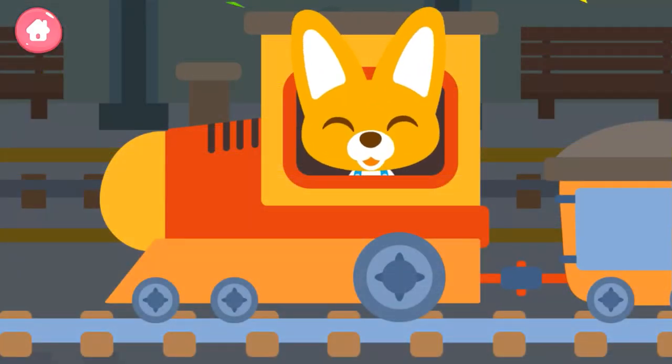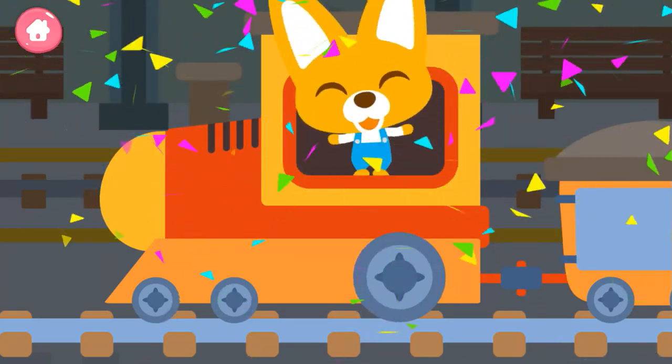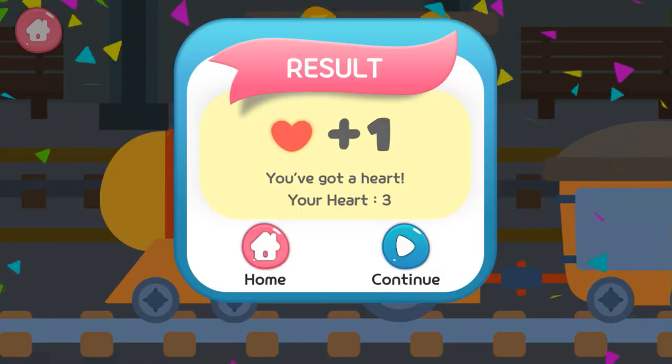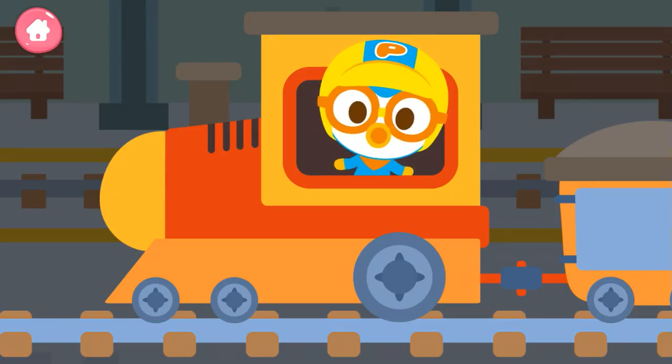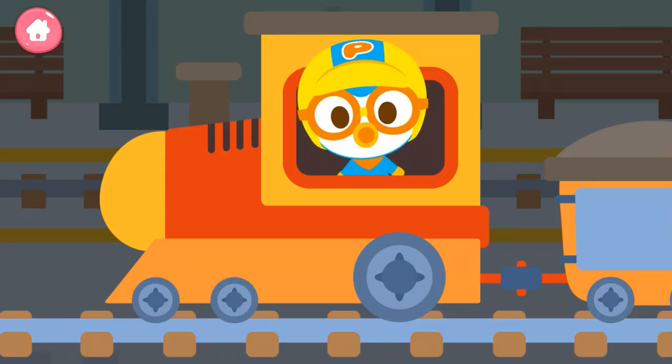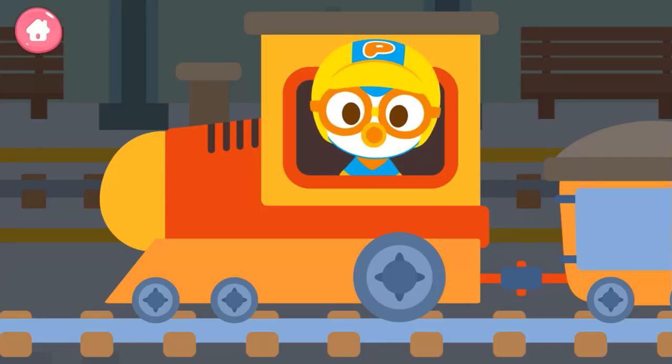Yippee! The train is ready to go. Uh-oh. The train is not ready to leave because some compartments are missing. Put the correct number train compartments in the missing spaces.